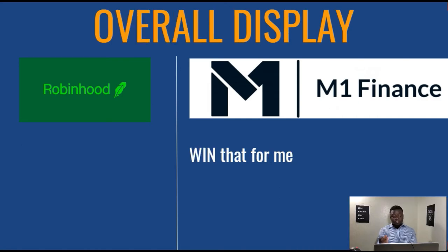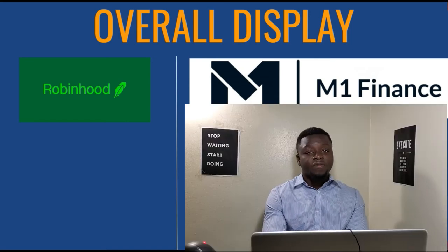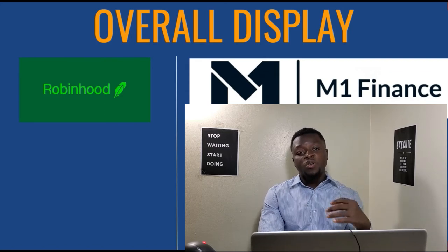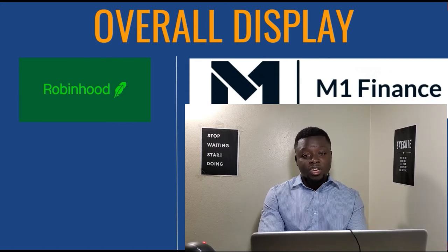We also have overall display as a category. In my opinion, I prefer the way M1 Finance displays visual information and data, so M1 Finance wins that for me. However, some people may prefer the way Robinhood displays information. I'm not trying to say which one is better than the other — it just depends on your goal and what you are trying to accomplish.